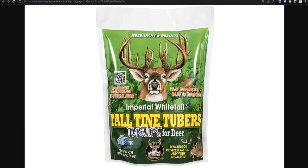Our fourth choice is Whitetail Institute Imperial Tall Tine Tubers. The growth rate is exceptionally fast and it can handle environment abuse easily; however, it is not recommended if you are a beginner.